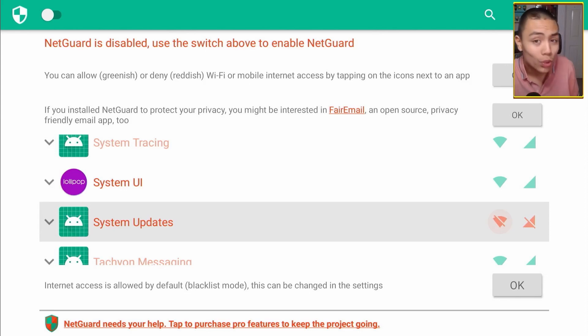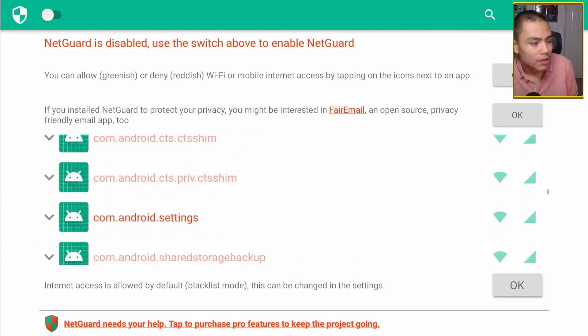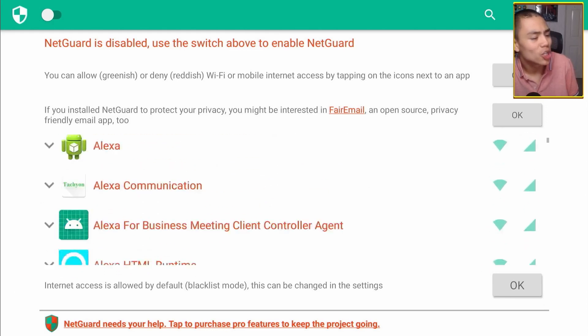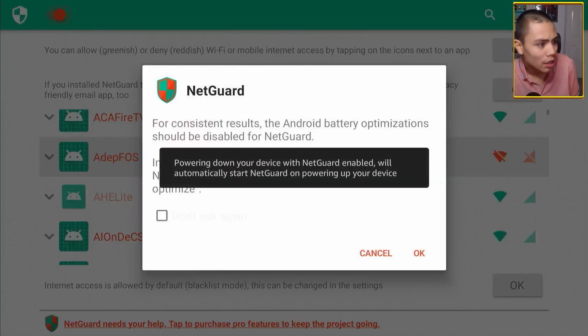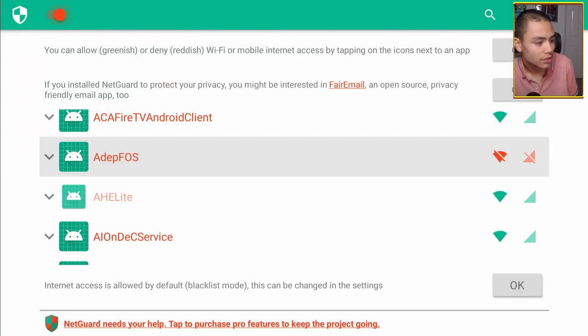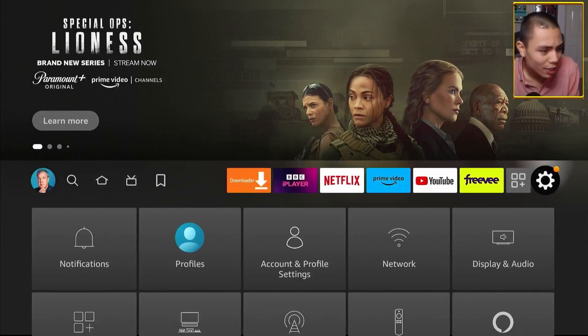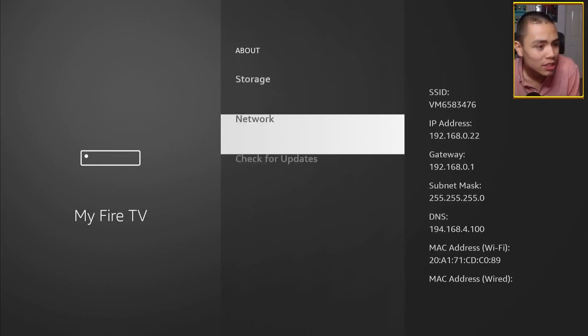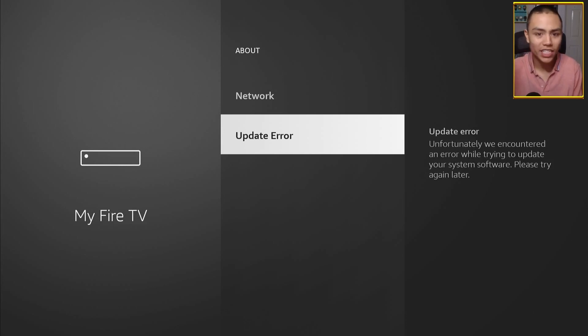Then, to make all the magic happen, push up and highlight the little switch in the corner. Click on it and say OK. Then go back into Settings, My Fire TV, About, Check for Updates — and with a bit of luck it should say Update Error. And there we are — Update Error. That means we've successfully blocked updates on our device.